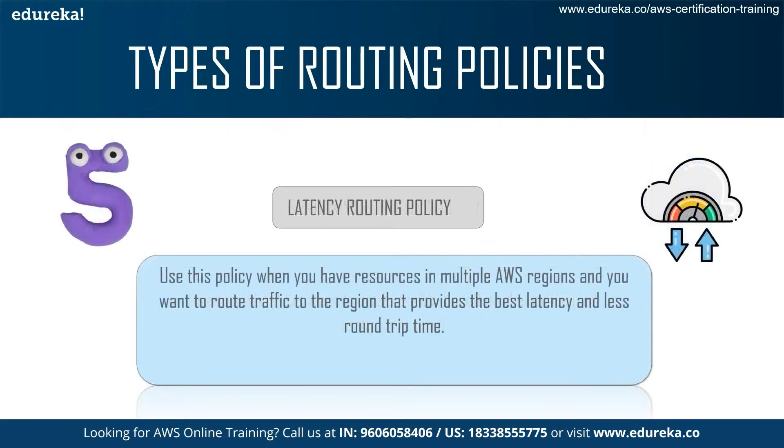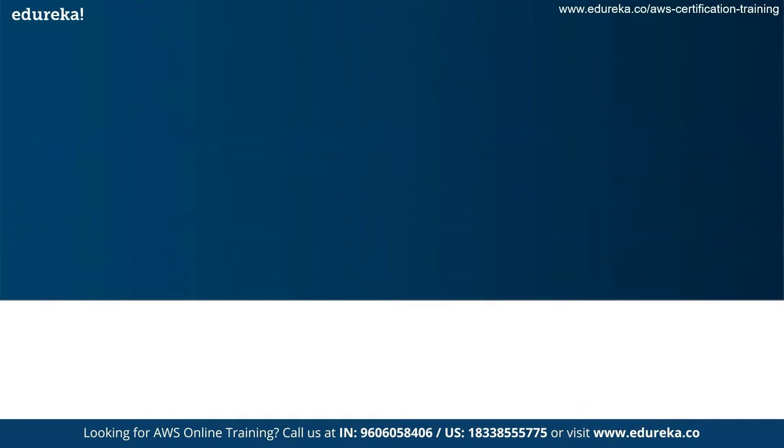Finally, there is the latency routing policy. You can use this policy when you have resources in multiple AWS regions and want to route traffic to the regions that provide the best latency and least route time. If a region provides the best latency, you route your website traffic there.